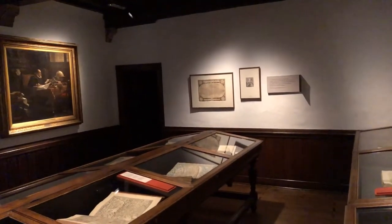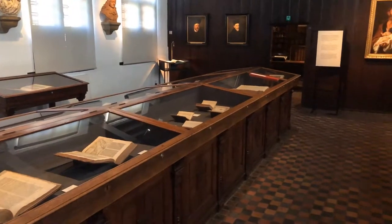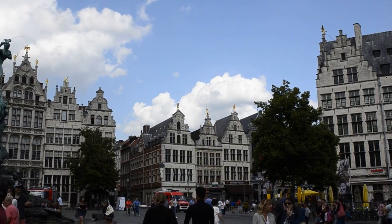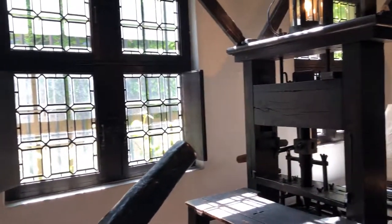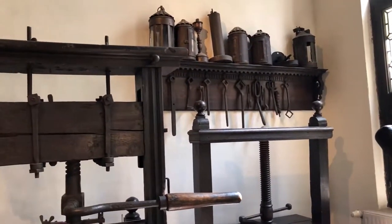You step into rooms filled with works that span across language, heraldry, history, medical science, geography, and religion. Learn more about the city's heritage by engaging in hands-on guided tours and workshops. Experience the magic firsthand as you operate traditional printing techniques, bringing history to life through your own efforts.